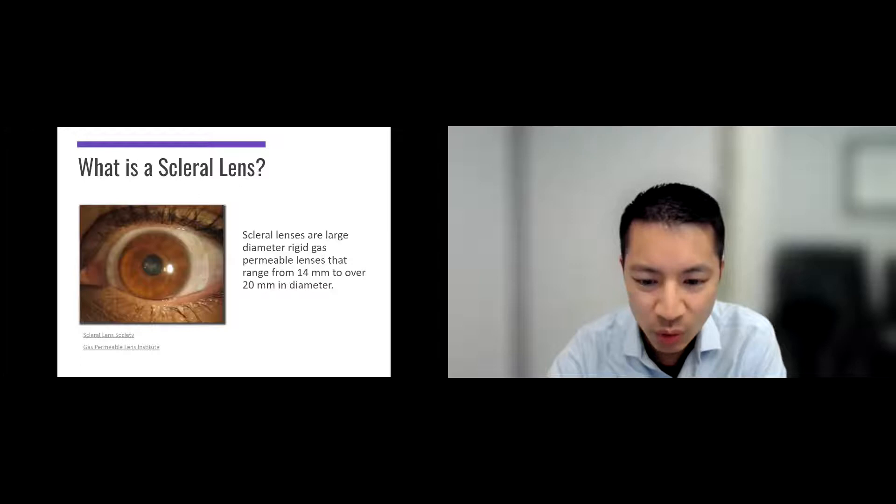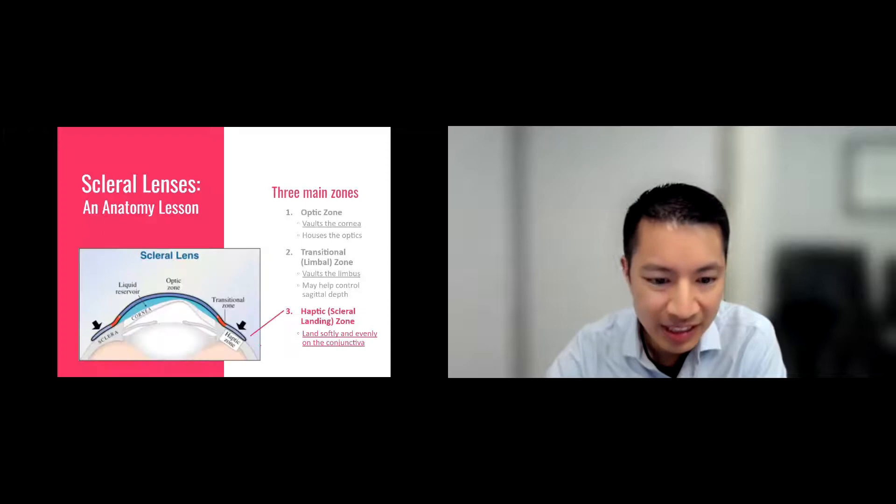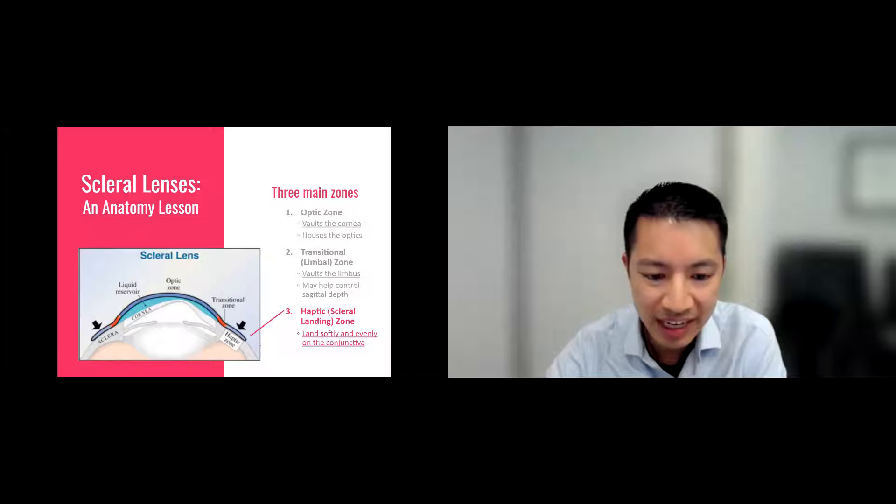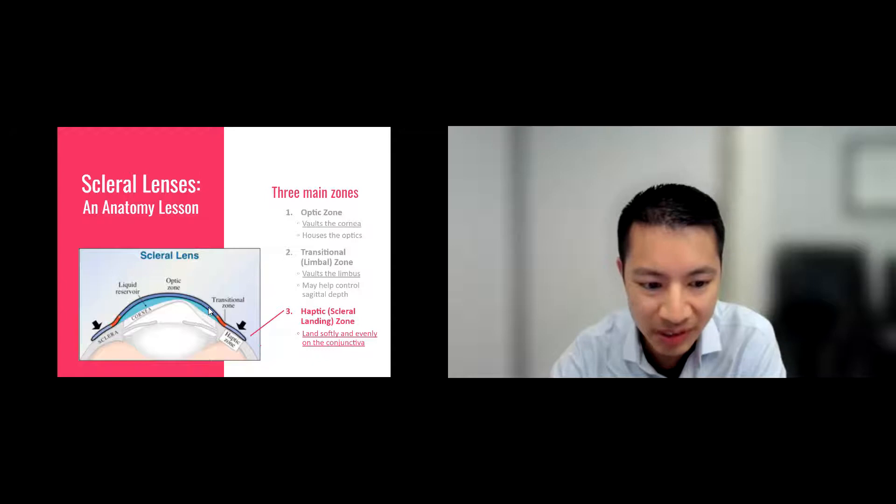The scleral lens doesn't touch the middle part of the eye — the cornea — whatsoever. It only touches the white part of the eye, the sclera. It's usually 14 to 20 millimeters in diameter, which is much larger than the cornea. The way it's made is that it lands on the sclera — where the little black arrows would be on a diagram — touching only there. There are a lot fewer nerve endings there, so the lens is far more comfortable. It also vaults the middle, so there's no chance of rubbing or scarring the cornea.